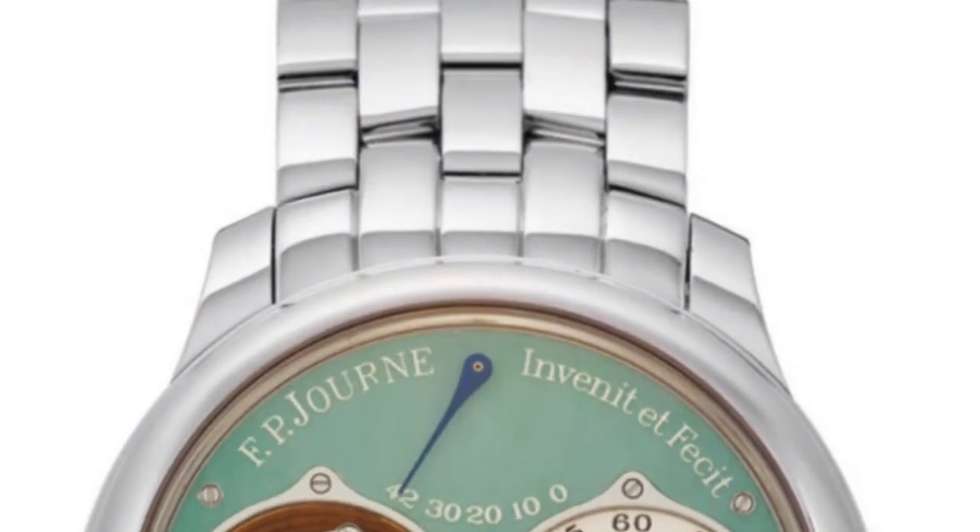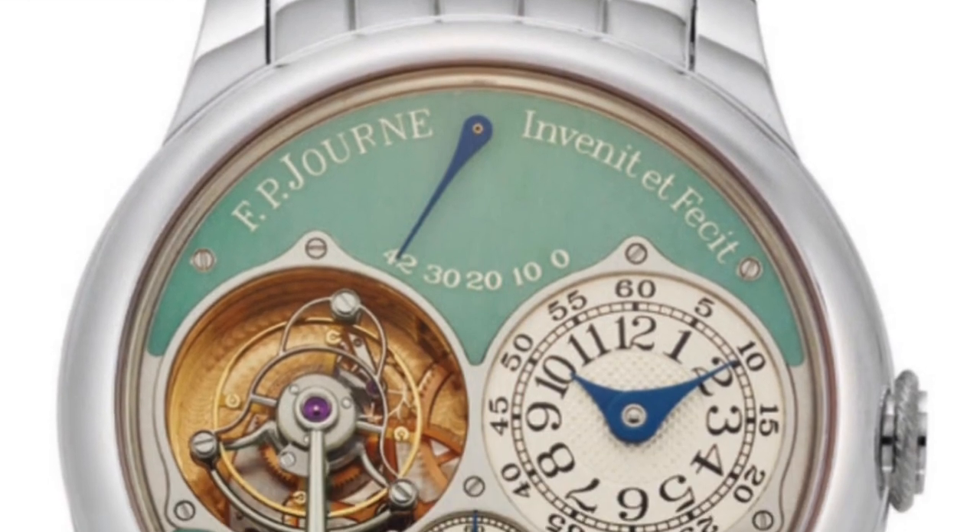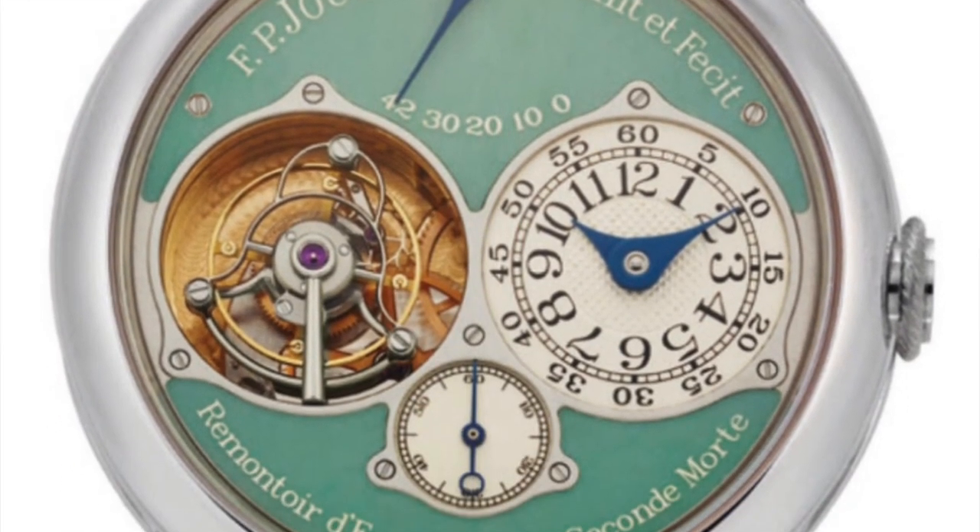I had to add a bonus watch, and this is my personal favorite — easily in my top three favorite watches ever made. It is the F.P. Journe Souverain in Jade. This is a boutique exclusive for Japan, and although it's not technically limited, everything F.P. Journe makes is limited — they manufacture only around 800 watches per year, and this can only be found at the Tokyo boutique.